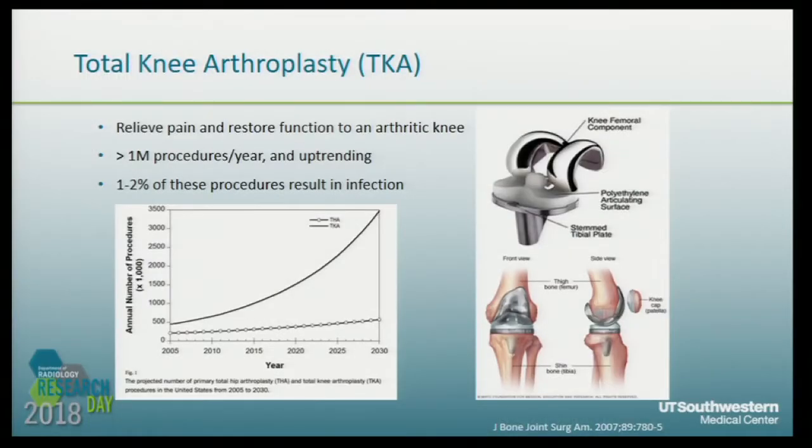First, we know total knee arthroplasty is a very common surgery that can relieve pain and restore function to an arthritic knee. There are over 1 million procedures per year, and based on predictions, there will be over 3 million by 2030.